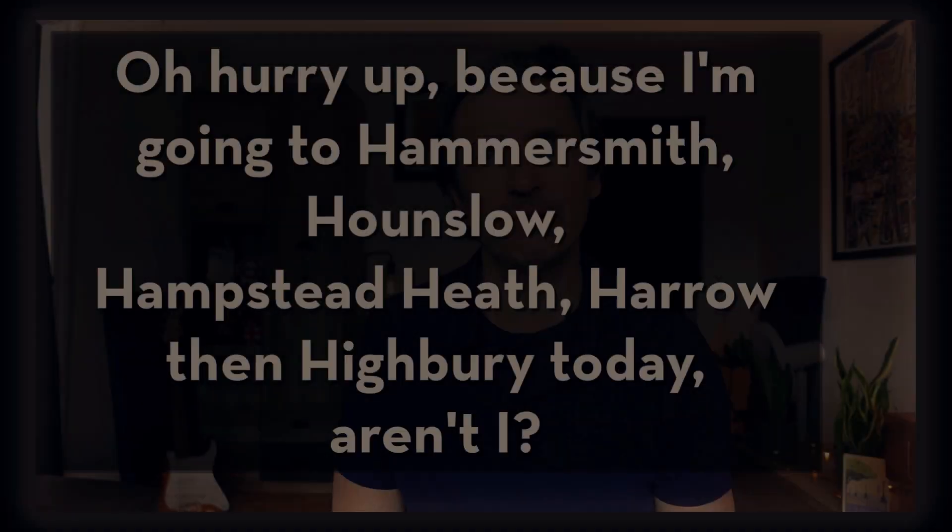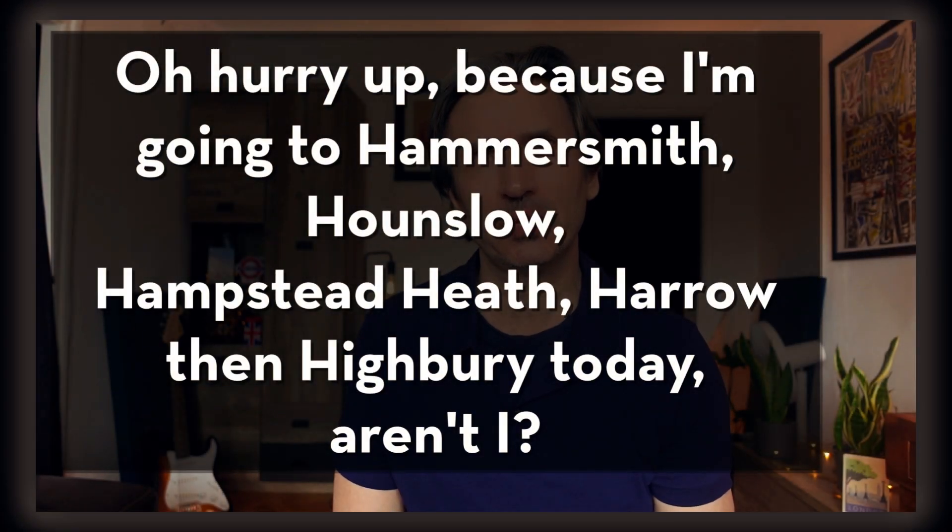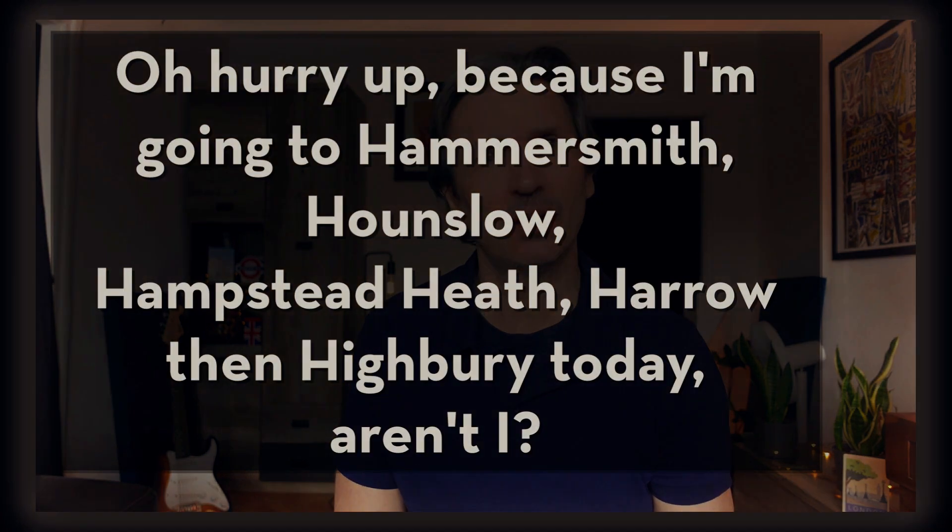I've got quite a neutral southeast of England accent so I'll say it in my normal voice. Here's the example sentence: Oh hurry up because I'm going to Hammersmith, Hounslow, Hamstead Heath, Harrow then Highbury today, aren't I?